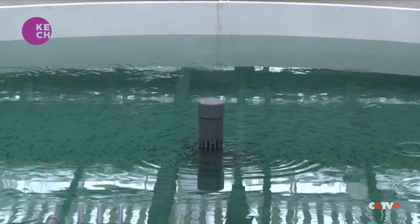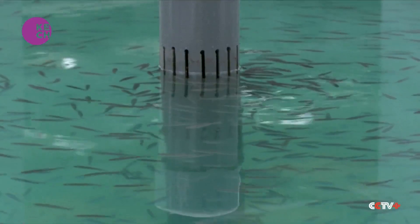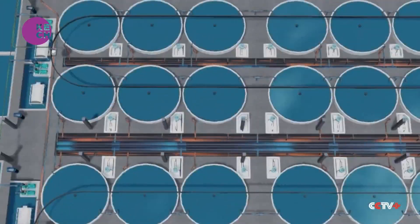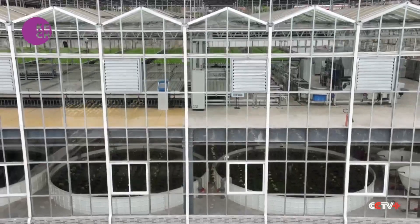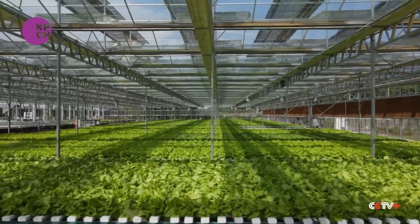This water recycling system saves approximately 80 to 90 percent more water compared to traditional aquaculture methods. Such integration of aquaculture and vegetable cultivation forms a sustainable ecological farming model, achieving zero addition of fertilizers and zero use of pesticides.